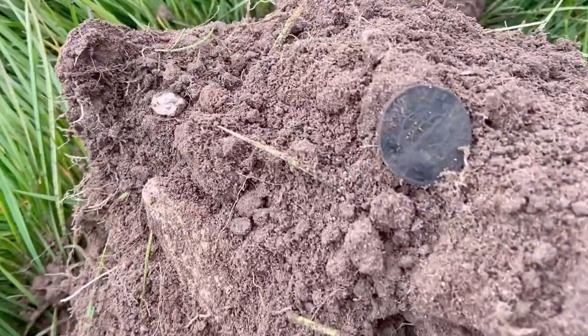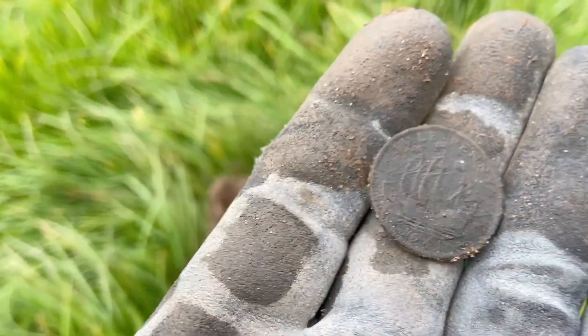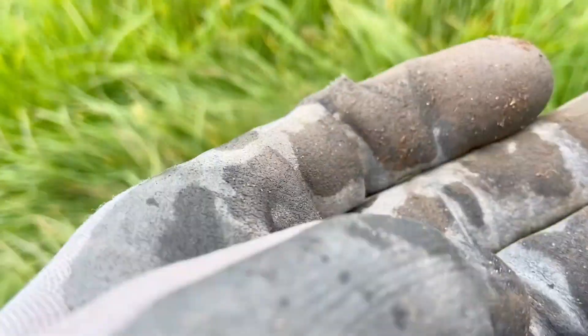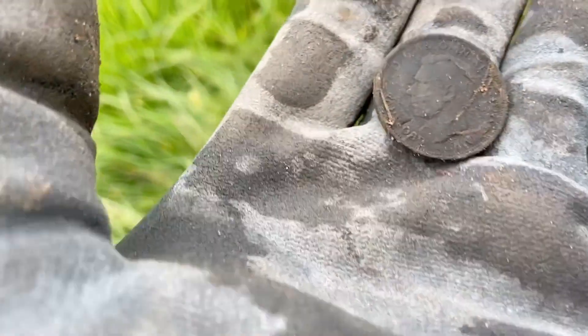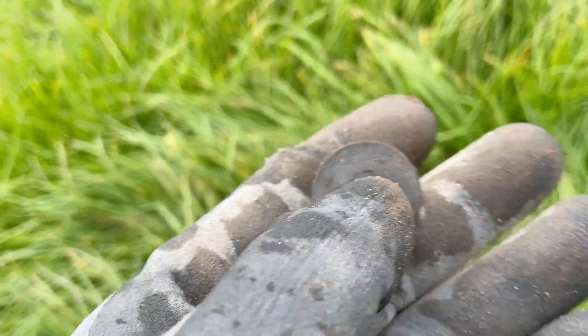The first find of the day guys - you can see it's a very detailed halfpenny, 1941. It's got George on the back of it, yeah that's George the Sixth. Can't moan at the first one being a coin.